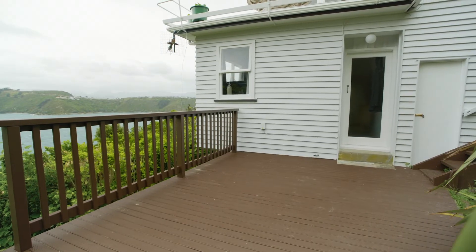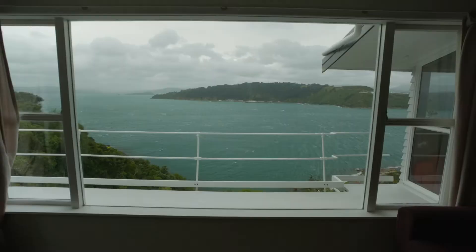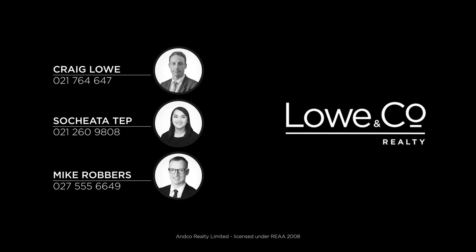With private and secluded seating in amongst the bush, this home is a rare treat with loads of potential. I'm Mike Robbers — that was the lowdown and I'll see you at the open home.